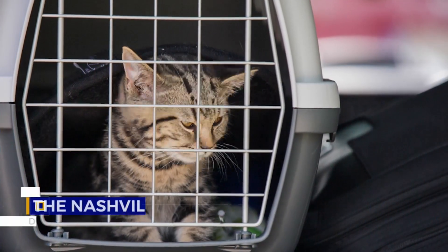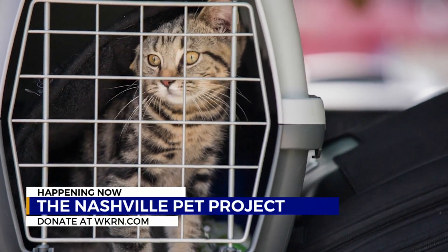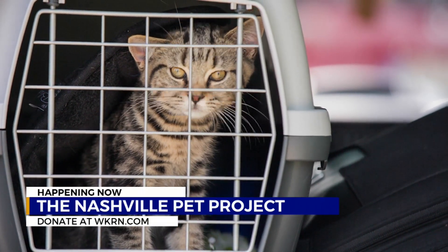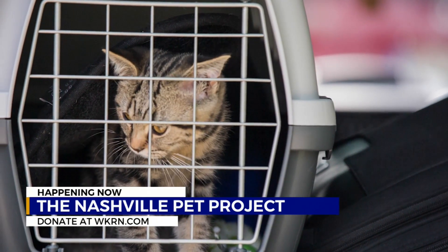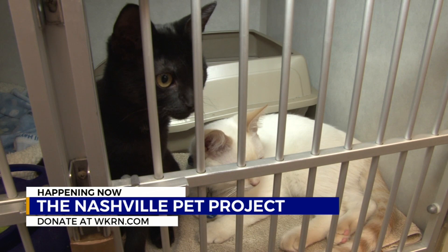Happening now, the Nashville Pet Project is picking up steam. We're working to raise $60,000 to help the Pet Community Center and its partners care for animals. The center's programs have made a difference in the lives of so many pets. Those programs include the Community Cat Program. Nikki Burdine is live now at the Pet Community Center to explain how that program works and how you can get involved in the Nashville Pet Project today.